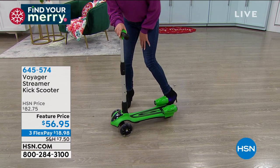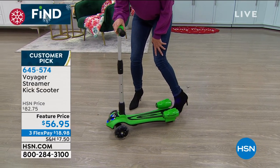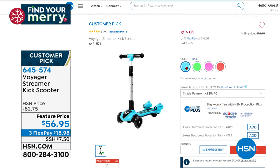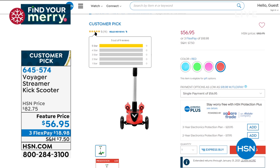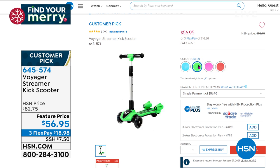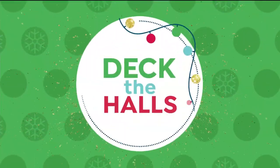We have the special featured price at $56.95. It comes with great sound effects and great color choices. It's a customer pick on HSN.com. We just showed you green, and we also have blue, pink, and red. Every review on this scooter is a perfect five stars — we don't have the opportunity to see that very often, especially when it comes to toys.